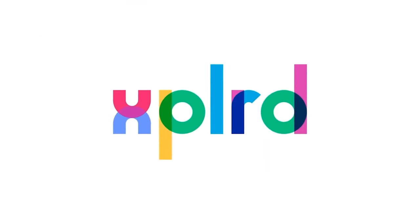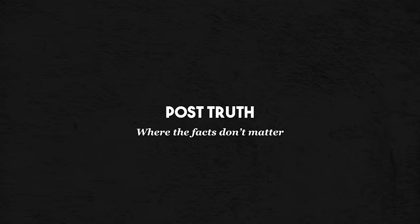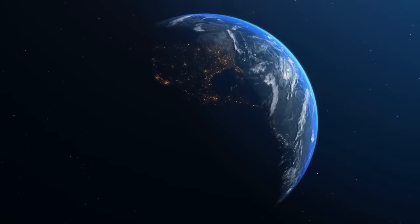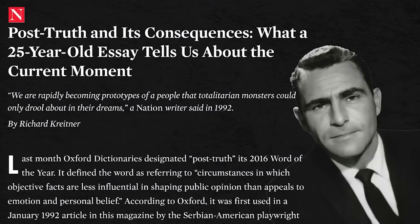Hello there, welcome to another Mega Projects video. Just before you get started, are you aware that I have another channel called XPLRD — spelled X-P-L-R-D — because apparently I hate vowels. It's shorter explorations of interesting topics, whatever takes my fancy, not limited to mega projects or side projects. Just interesting explorations. If you want to check it out, there is a link below.